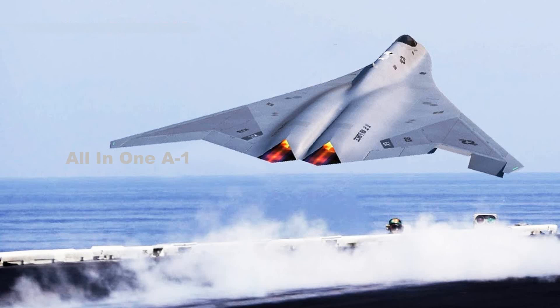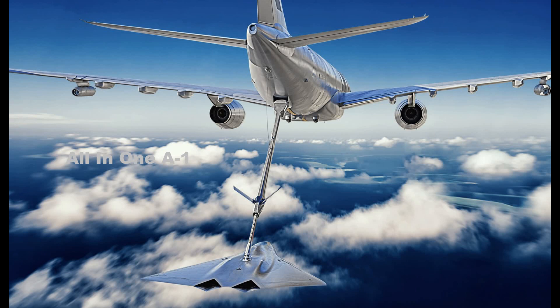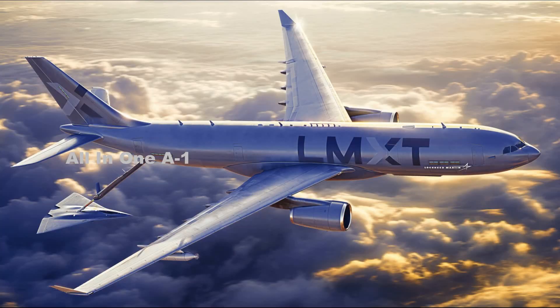Lockheed Martin 6th Generation Fighter, NGAD. Test flight — Lockheed Martin hypothetical 6th Gen combat aircraft showcase, featuring Lockheed's LMXD tanker refueling the 6th Generation Fighter jet. NGAD coming soon.